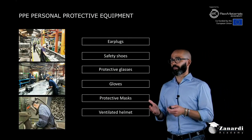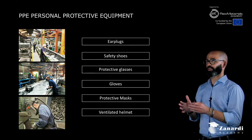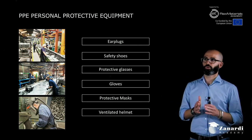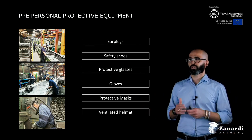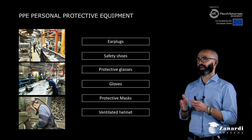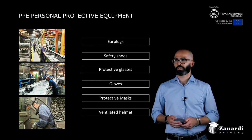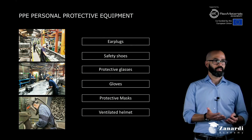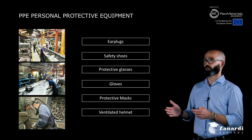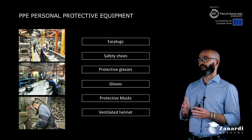Everybody can be protected from these risks using specific personal protective equipment, also called PPE, which the company provides to its people to achieve the maximum result in terms of safety. For example: earplugs, safety shoes, protective glasses, gloves, protective masks, and ventilated helmets — depending, of course, on the kind of job each person is doing.